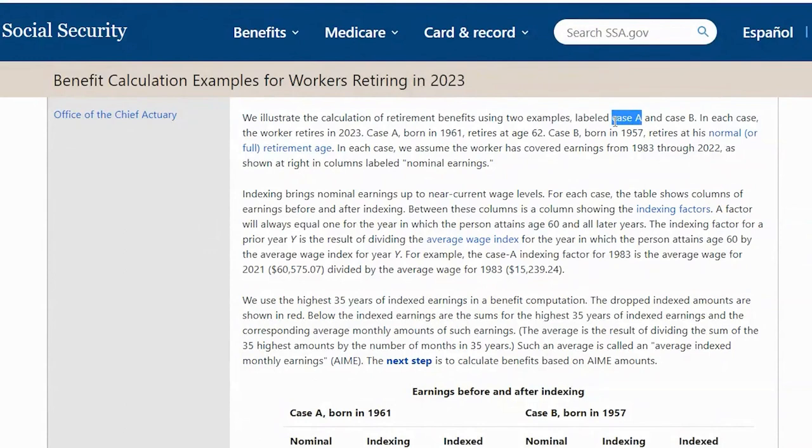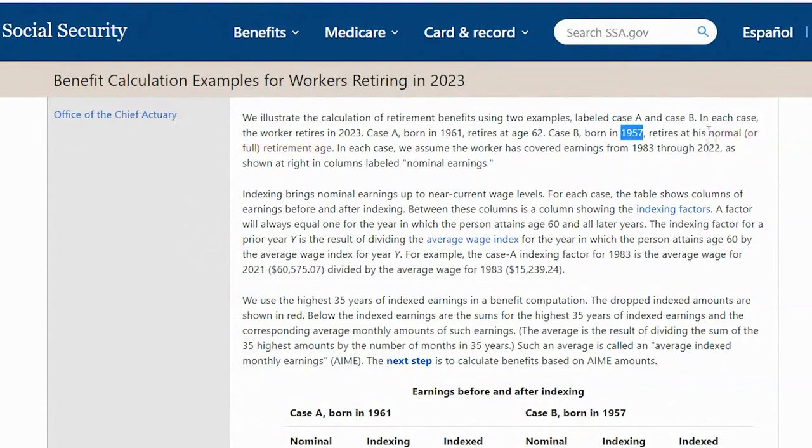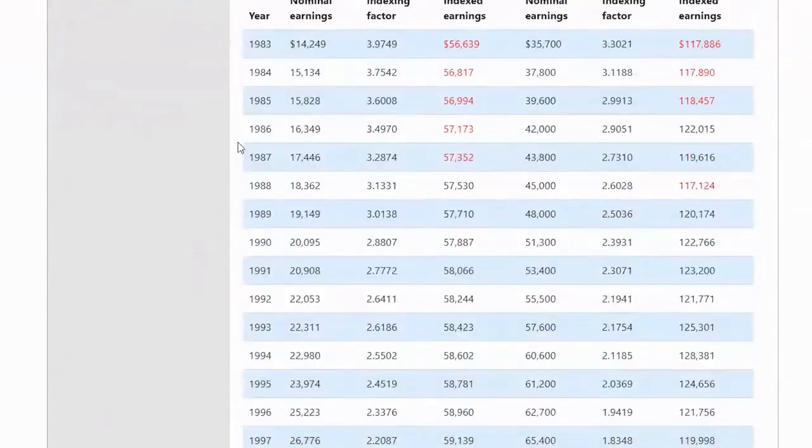Here they're illustrating Case A and Case B. Case A is somebody born in 1961, retiring at age 62. Case B is someone born in 1957, retiring at their normal full retirement age. In each case, they're assuming the worker had Social Security-eligible earnings from 1983 through 2022. Person A earned $14,249 in nominal dollars in 1983; after applying the indexing factor, that was equivalent to $56,639 in 2022 levels. Person B earned $35,000 in 1983, and after applying the index factor, that was equivalent to $117,886 in 2022.